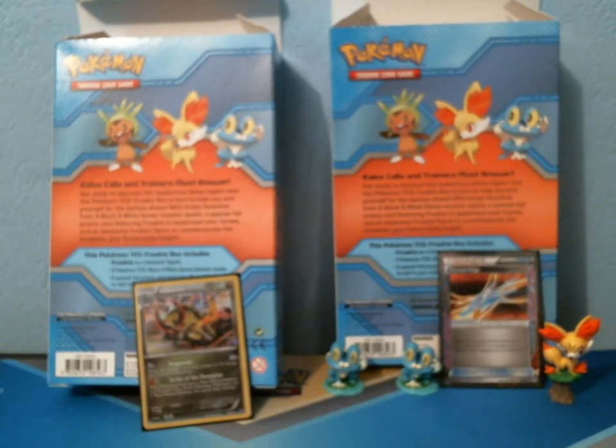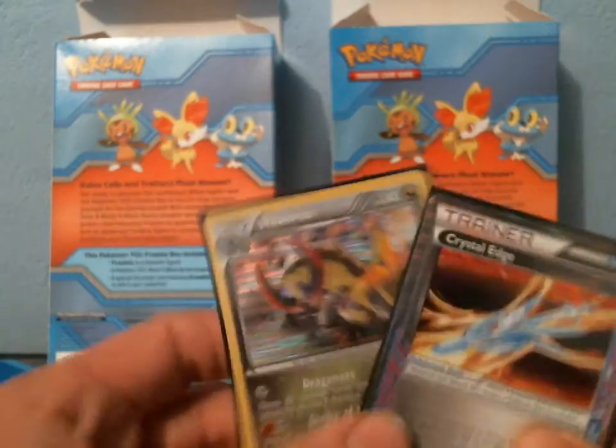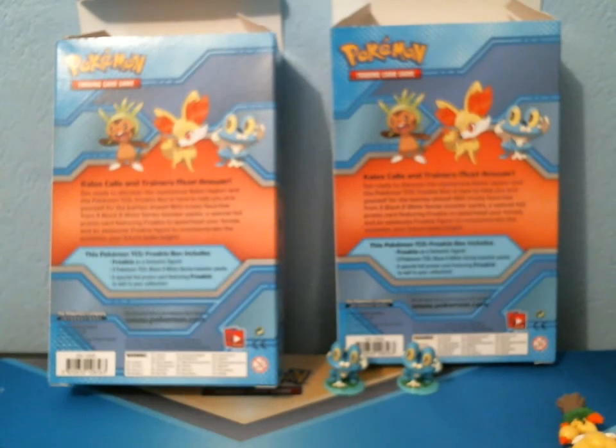So that was kind of sad, but it was still exciting to open up these very old packs. All I got out of it was a Crystal Edge and a Holo Haxorus. And as always, thank you guys so much for watching.